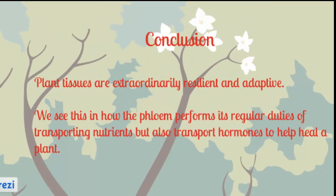Vascular transportation systems can be interesting and even fun. Plant tissues are extraordinarily resilient and adaptive. We see this in how the phloem performs its regular duties of transporting nutrients, but also transports hormones to help heal a plant. We hope you enjoyed this podcast.